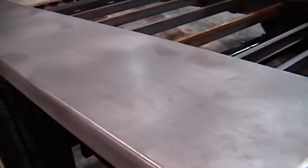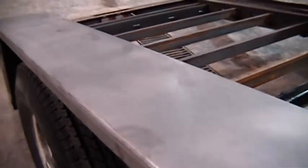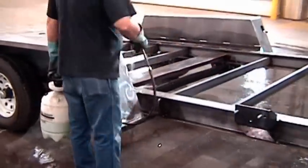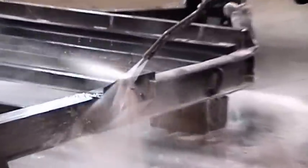TowMaster's trailers are media blasted to provide a nice surface for the paint to stick. An acid wash is used to remove oils and an RO rinse preps the trailers for paint. We manually paint each trailer using a computer controlled paint delivery system that applies a 2-part polyurethane primer and 2-part polyurethane top coat to give a tough, durable finish.